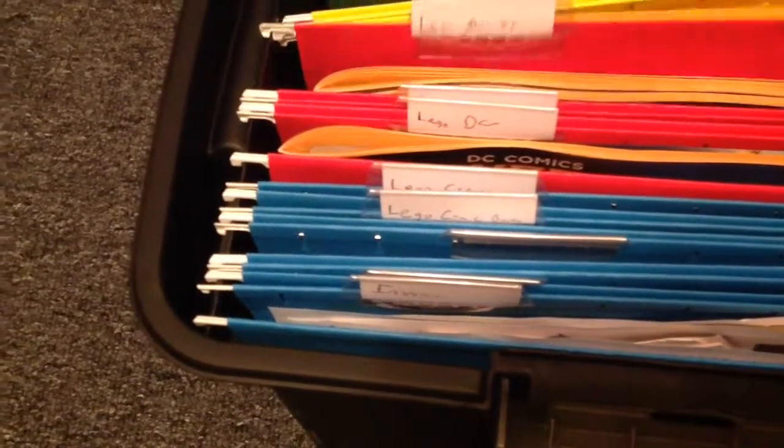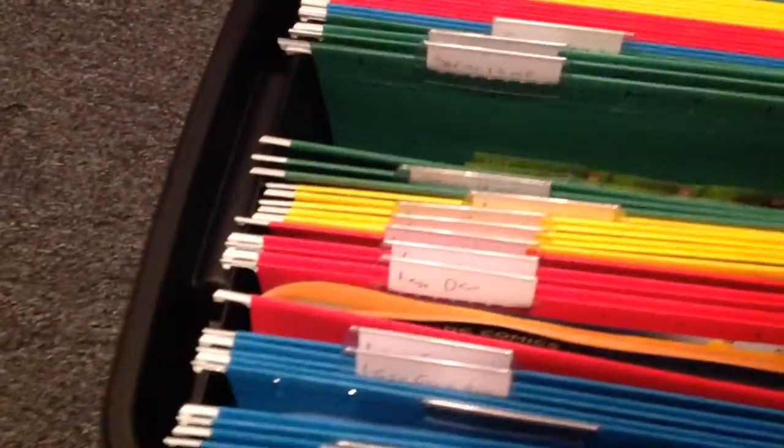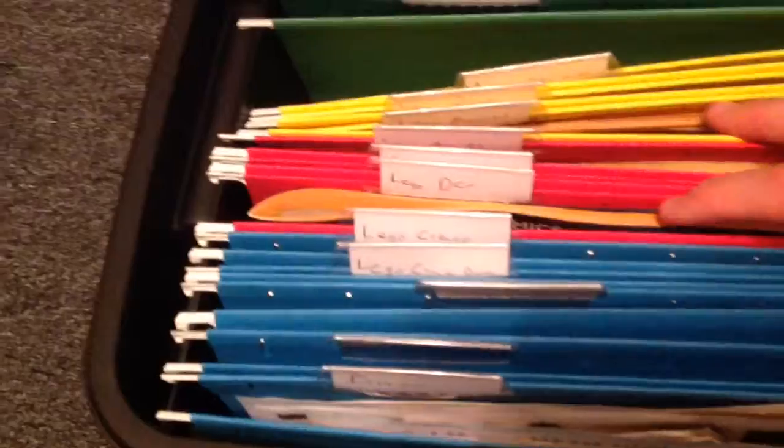Those are all the minifigure bags. And then here is my recent haul from Big B — I put all his pieces I got from him in there, that's all the sports arena stuff. And here I stole this idea from another YouTuber, but this is where I put all my instruction booklets. As you can see there's Lego DC, Lego Movies, and then back here I also keep all my series little pieces of paper, so that's kind of cool. I have my invoices and stuff in there as well.